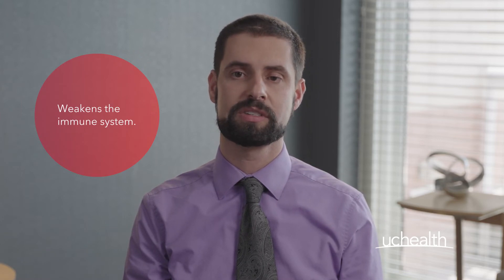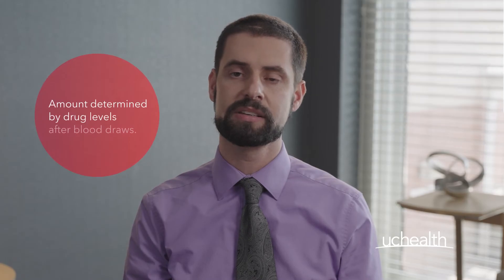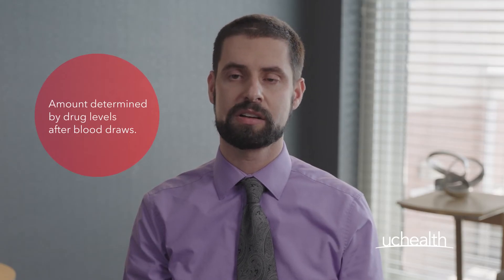Tacrolimus works by weakening your immune system and preventing rejection after transplant. There are three different forms of tacrolimus — one is immediate release and the other two forms are extended release. The amount of tacrolimus you'll take is determined by drug levels that are checked by your doctor on lab or clinic days.